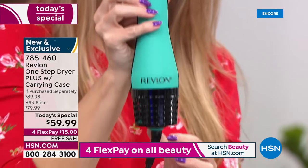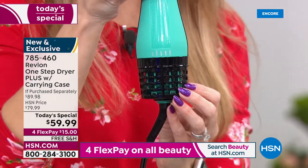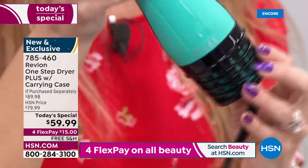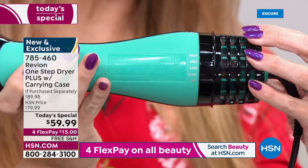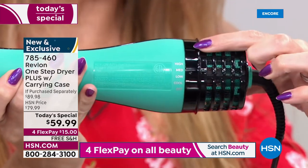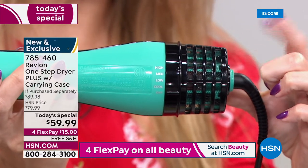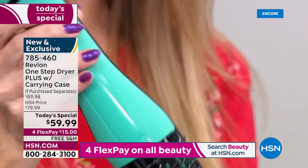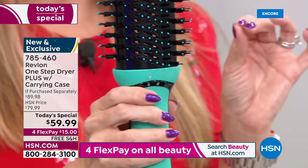You now have four settings: a cool setting, a low setting, a medium, and a high setting, so you can really customize. And you have 40% longer life in the turbo motor. For $15 you get this home. I styled my hair — I timed myself — in seven and a half minutes, and it's never looked better.